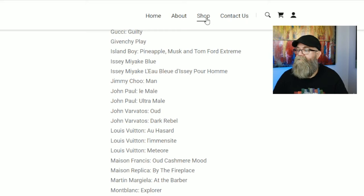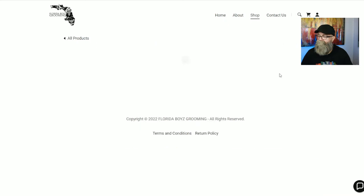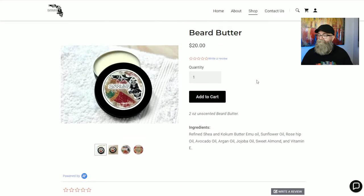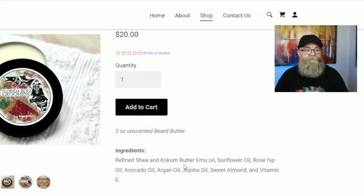Now let's go back to the shop and check out the beard butter. It's two ounces for twenty dollars. You do not get to pick a scent — the beard butter comes unscented only, there is no scented option. The ingredients are refined shea and cocoa butter, emu oil, sunflower, rosehip oil, avocado oil, argan oil, jojoba oil, sweet almond oil, and vitamin E.